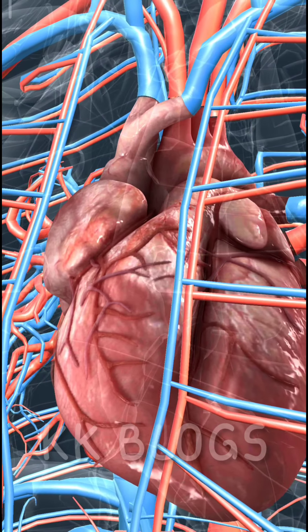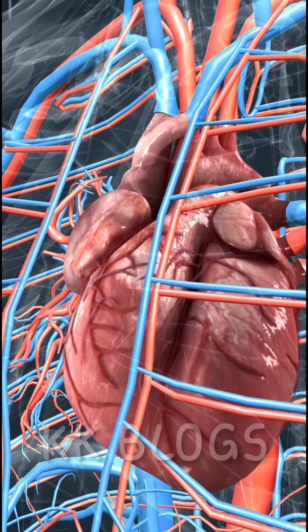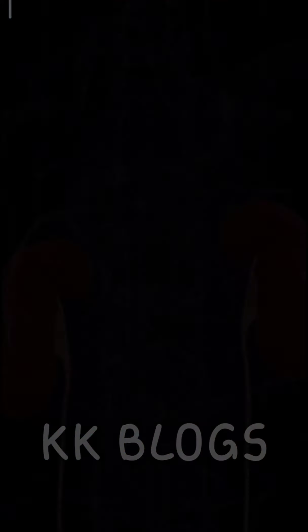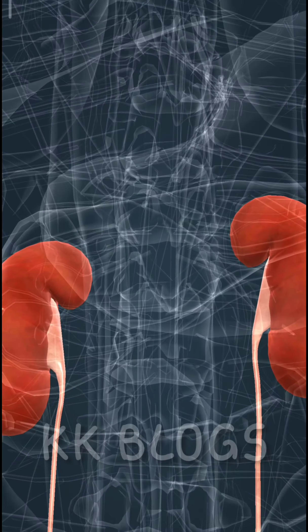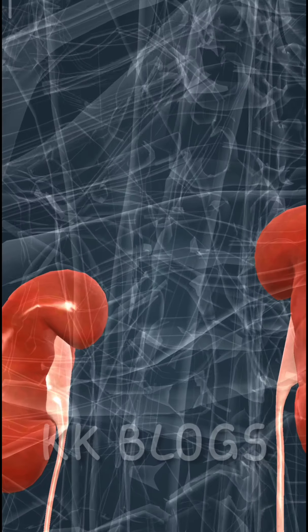The blood is pumped through the blood vessels by the contractions of the heart. The health of our heart and blood vessels can be retained by doing regular exercise, sticking to a healthy low-fat diet, and avoiding smoking.